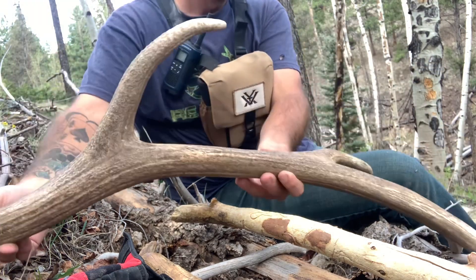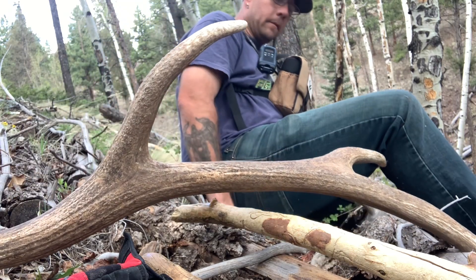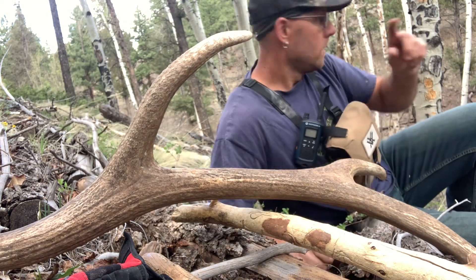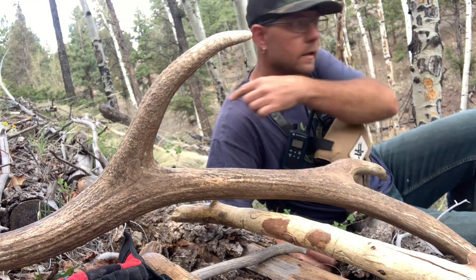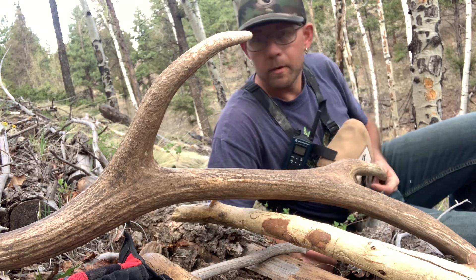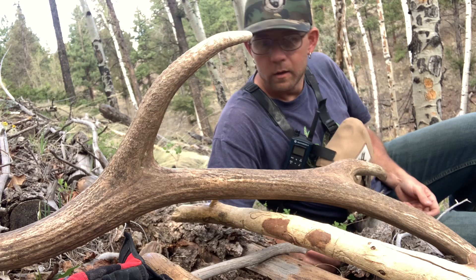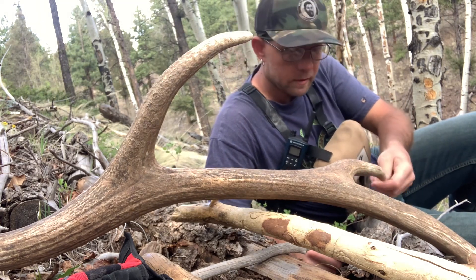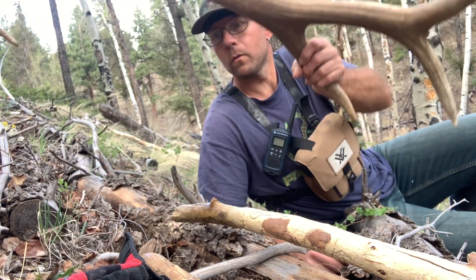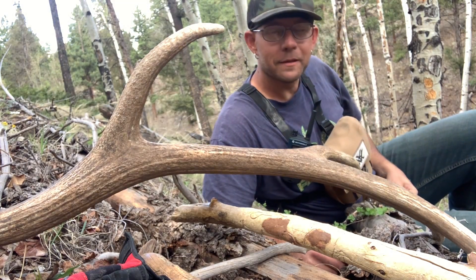I'm gonna put him on the pack, and then continue and make a loop up and go around, then probably just drop him off at the truck. I mean, I just started. Maybe a six-pound shed — probably about six, six and a half pounds I'd say. Great way to start the day.